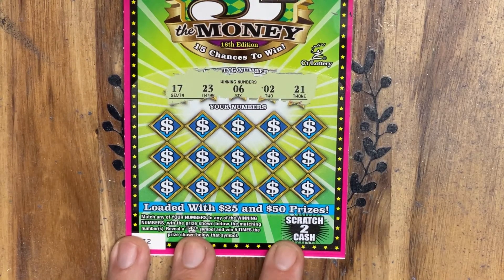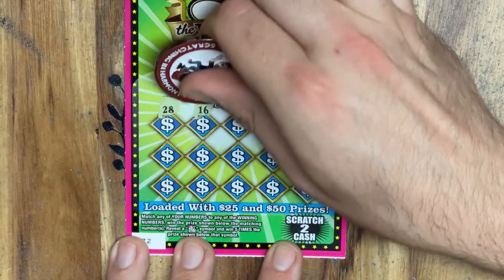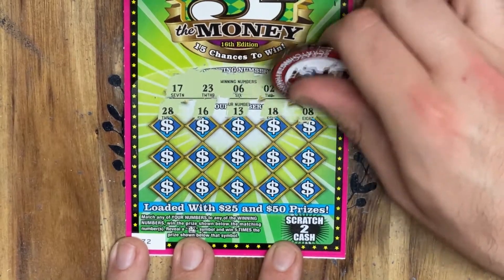We're looking for a 17, 23, 6, 2, or 21. Coming up: 28, 16 — one off. 18, one off again.